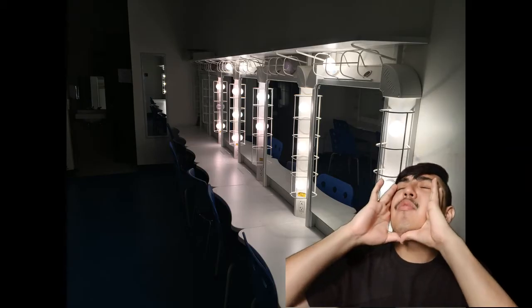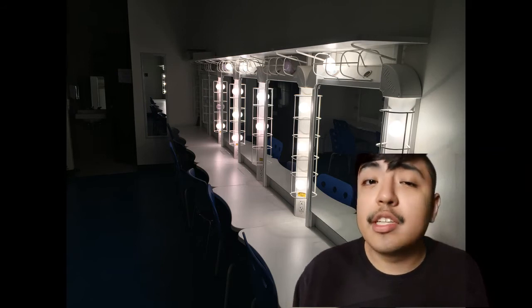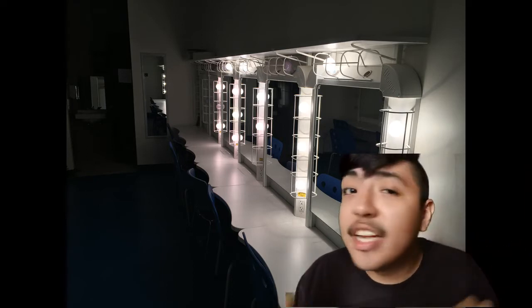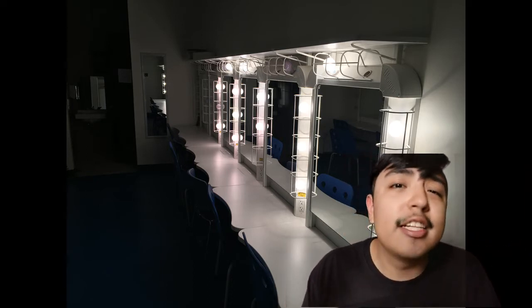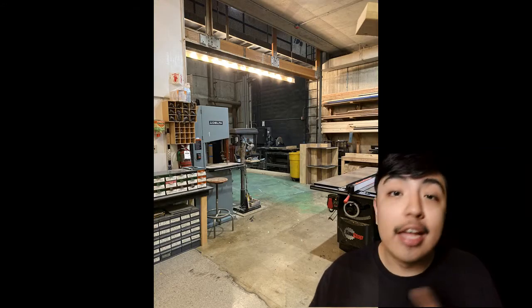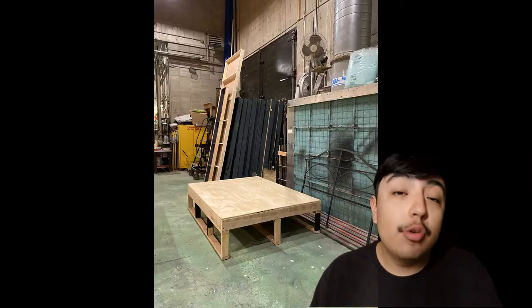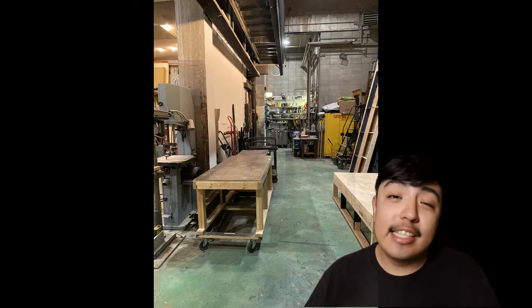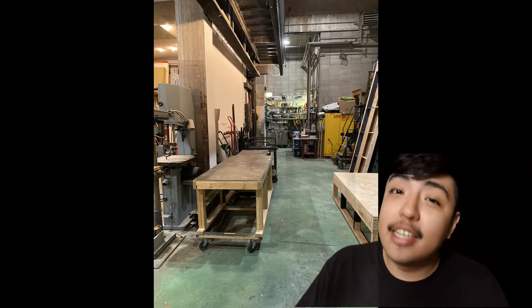Dressing rooms! This is what a standard dressing room looks like at UIC — very nice, very well kept, a lot of pretty lights, and a good amount of people can fit in this room. Right behind the main stage theater we have the shop, which is basically where the entire world that you see on stage is being built. Lots of wood, hardware, and tools. Students register for classes and then can help build the set — it's really amazing what has come out of this room.